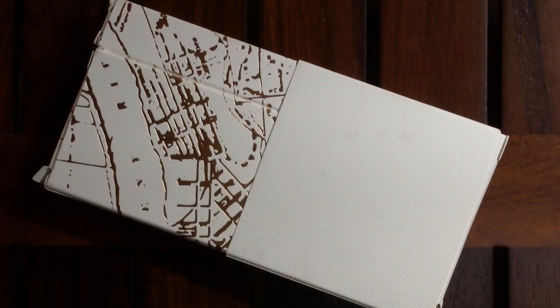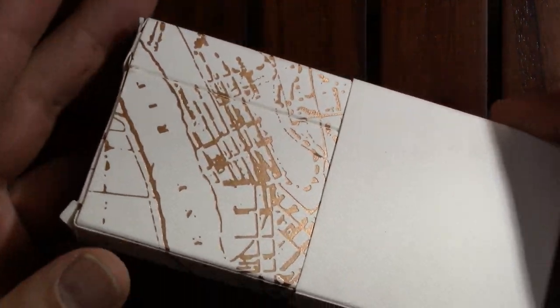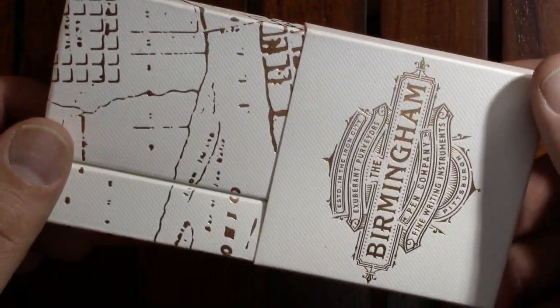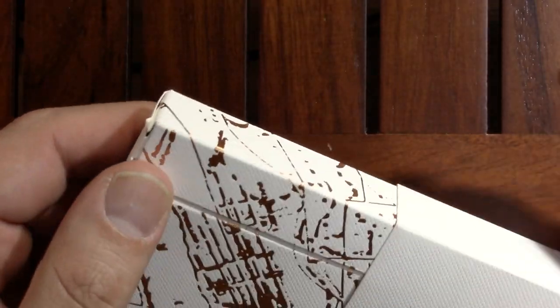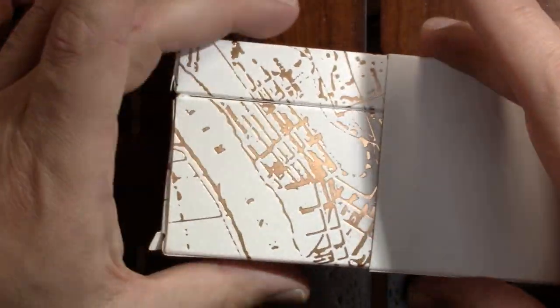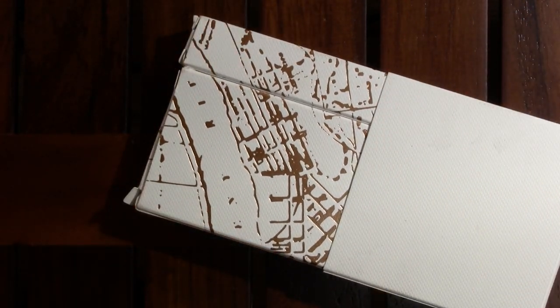Well hello! Today I'd like to welcome you to my first impressions of a Birmingham Pens fountain pen. So let's take a look at it. Birmingham Pens is based in Pittsburgh and they wear that Pittsburgh thing on their sleeves. Ohio River — because three rivers actually meet in Pittsburgh — and I have a soft spot for Birmingham Pens because I'm from Pennsylvania and I went to college near Pittsburgh.